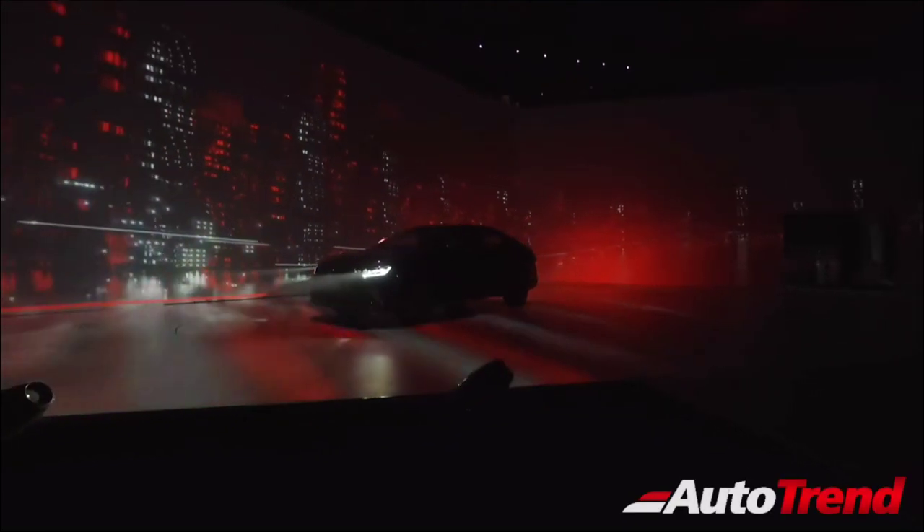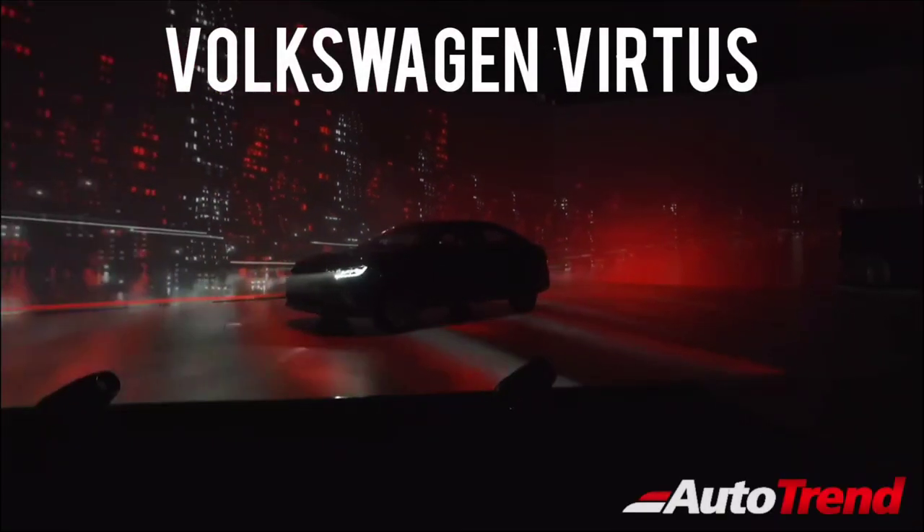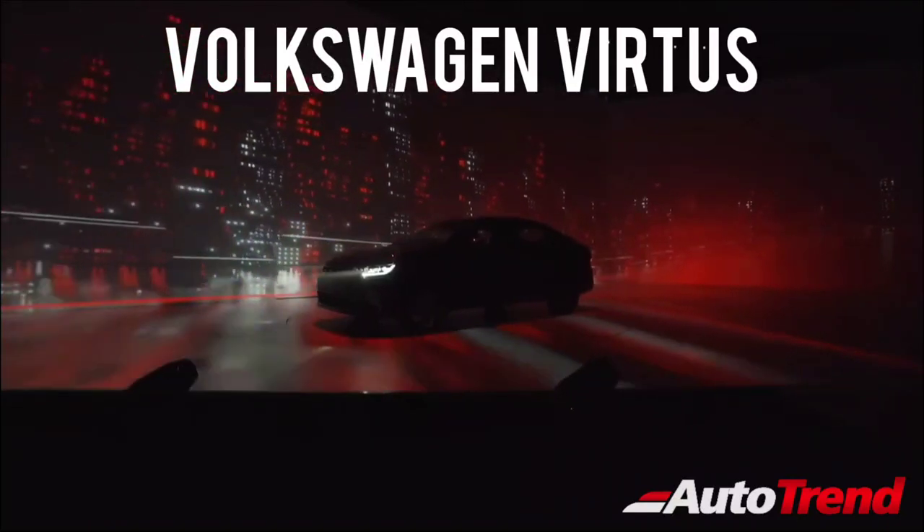Hello everyone, welcome back to Team Auto Trend. Volkswagen India have finally unveiled their new mid-size sedan, the Volkswagen Virtus.